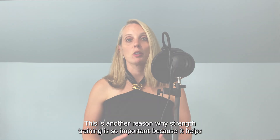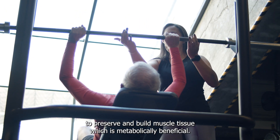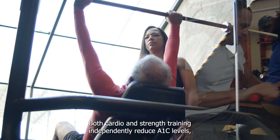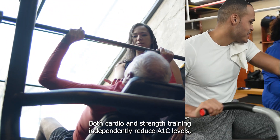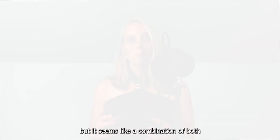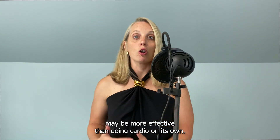This is another reason why strength training is so important, because it helps to preserve and build muscle tissue, which is metabolically beneficial. Both cardio and strength training independently reduce A1C levels, but it seems like a combination of both may be more effective than doing cardio on its own.